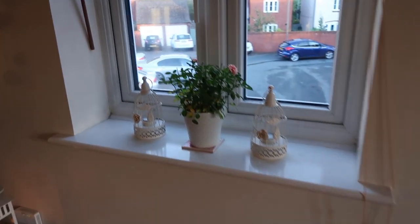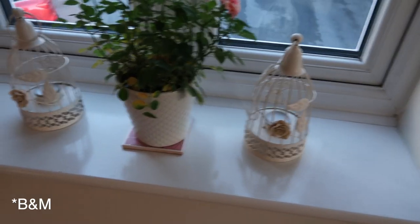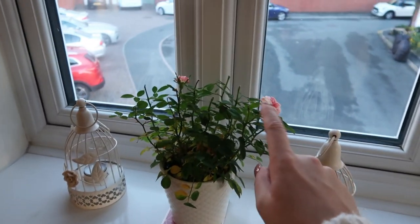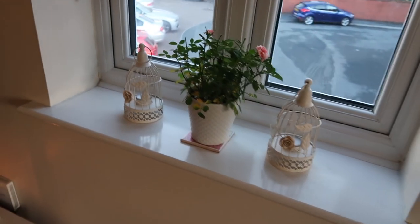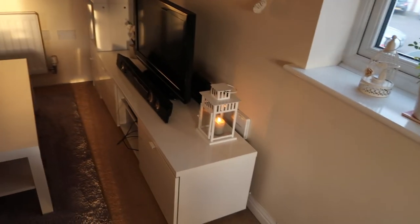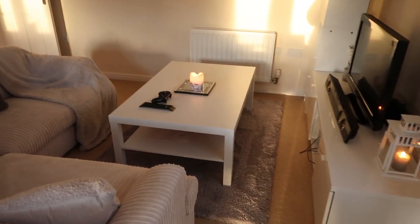Coming over to the windowsill, we have some little candle holders from IKEA. My mum has bought us a little rose plant — they are starting to bloom again. We've just beheaded them because we have two rose plants, so they'll grow soon.